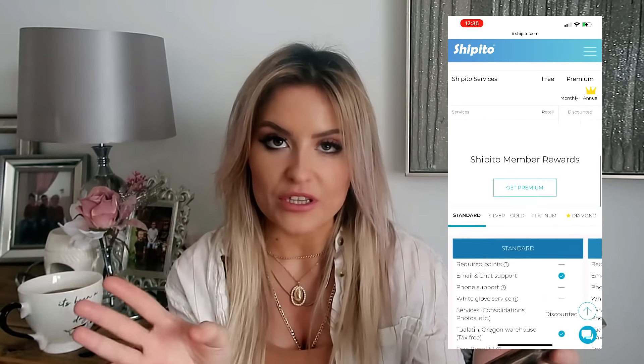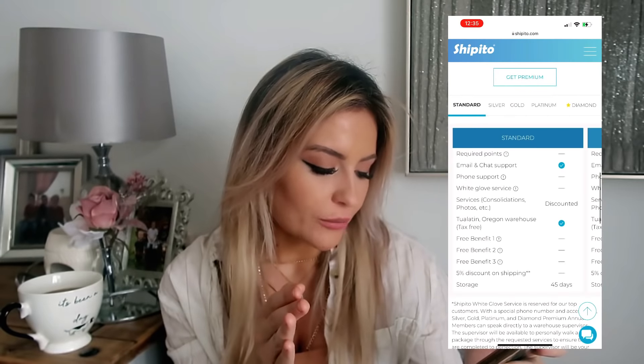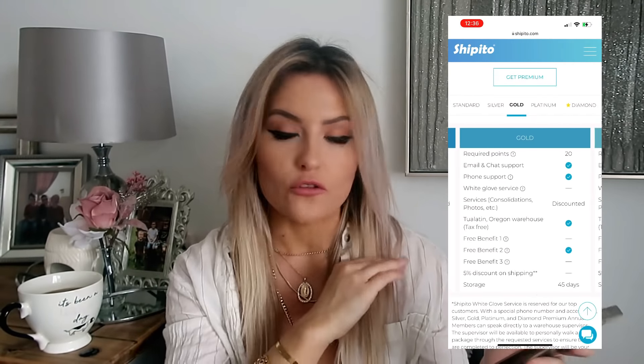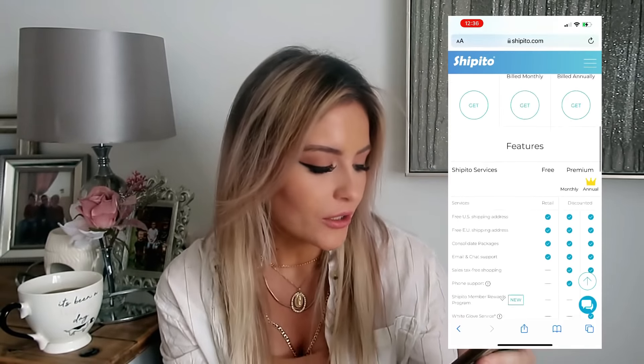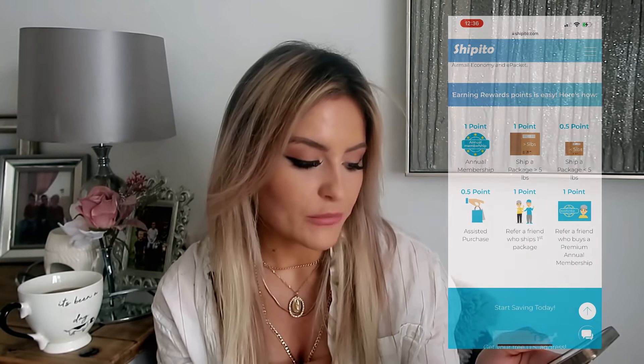The difference between the free and the premium: things like you get longer package storage. With the free membership you can have your package stored for a week, and with the premium membership you can have it stored between 45 and 60 days, which gives you a lot longer. Also things like phone support for the premium membership and tax-free shopping if you're a premium member.